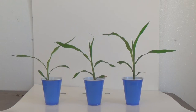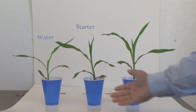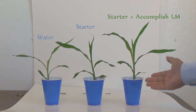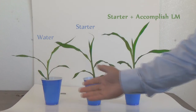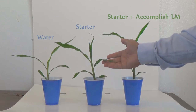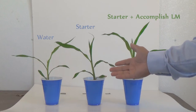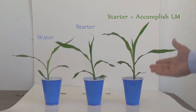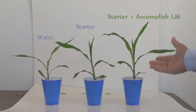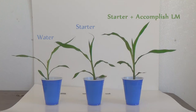Today we want to show the results from our latest SoloCup demo using starter fertilizers. We have three treatments: water only, a starter fertilizer solution, and a starter fertilizer with the biochemical fertilizer catalyst Accomplish LM. You can see the difference between the water only treatment and the starter fertilizer treatment — more plant growth and earlier vigor — but look at the difference between the starter fertilizer and the starter fertilizer with the biochemical fertilizer catalyst. Increased nutrient availability and improved plant performance show the benefit of adding a catalyst to your starter fertilizer solution.